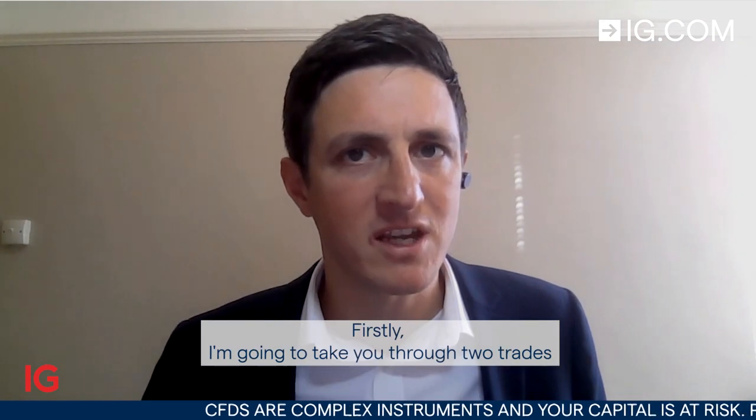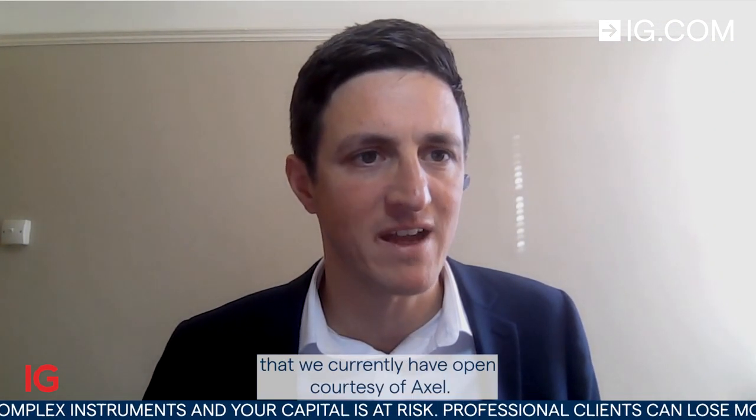Hello and welcome to Trade of the Week for the week starting Monday the 23rd of January. Firstly, I'm going to take you through two trades that we currently have open, courtesy of Axel.